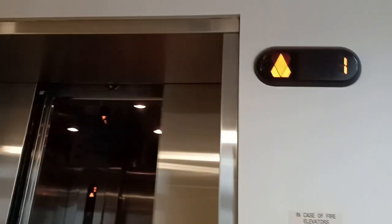See that? It's a KONE KSS 300, with 7-segment indicators — 2 of them!